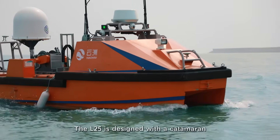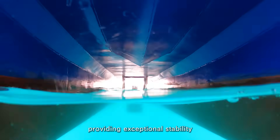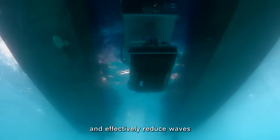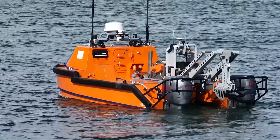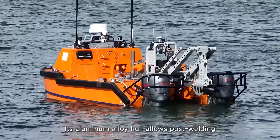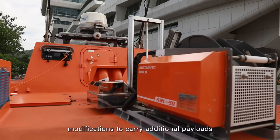The L-25 is designed with a catamaran hull and vertical channel walls, providing exceptional stability and effectively reducing waves, creating the ideal working environment for underwater payloads. Its aluminum alloy hull allows post-welding modifications to carry additional payloads.